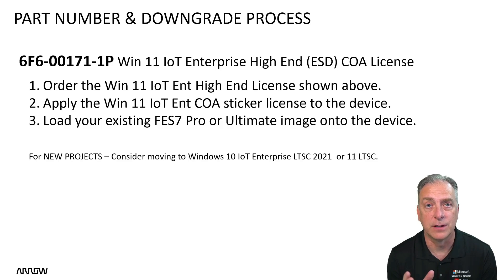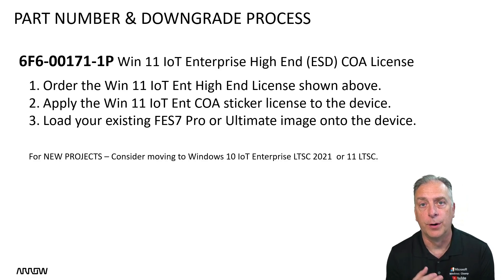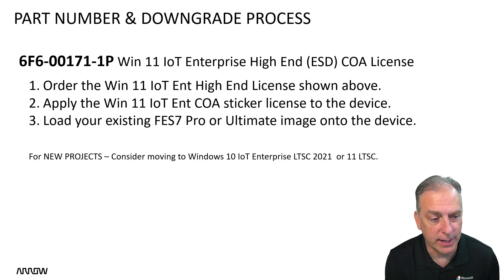When those Windows 7 COA stickers come through your integration or when you're building and applying those, it's a good idea to capture those Windows 7 keys — you'll use them later to downgrade, because you're going to need Windows 7 keys to continue with downgrade rights. So buy a Windows 11 high-end sticker, that part number right there, put it on your device, load your old Windows 7 Pro for Embedded Systems or Windows 7 Ultimate for Embedded Systems image, and keep right on selling and shipping past that end-of-life date.